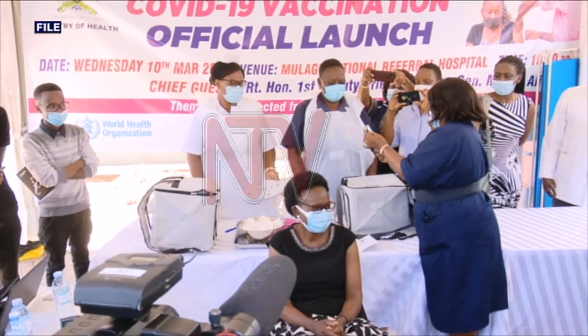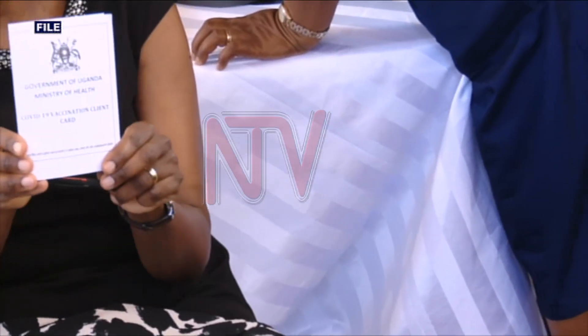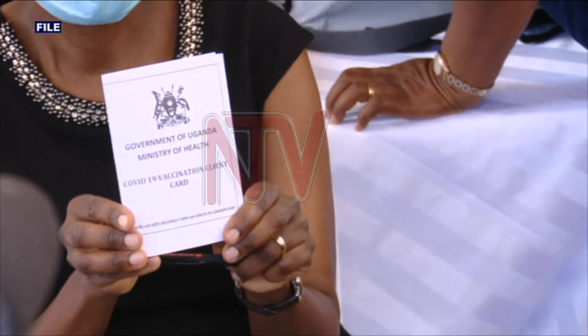Let's take it on a case-by-case basis and ask: why don't you have a certificate? Did you really go to the system and fail to generate it? Some people just need to be guided. When Uganda started the COVID-19 vaccination exercise in March last year, the Ministry of Health issued vaccination cards, but later introduced an online-generated one.